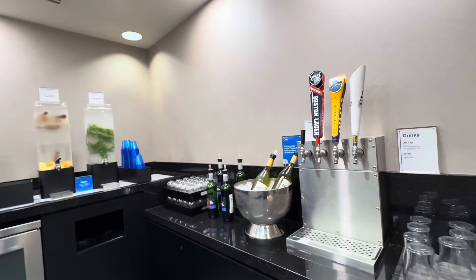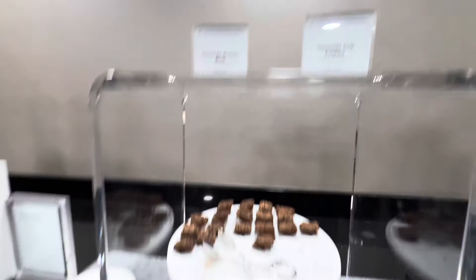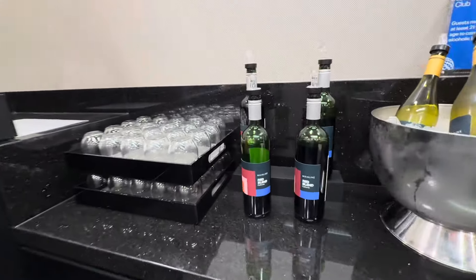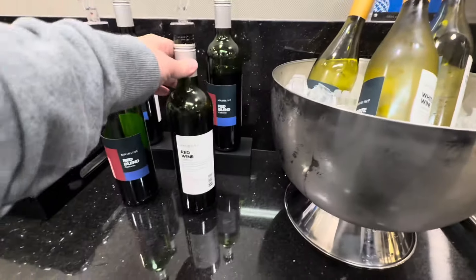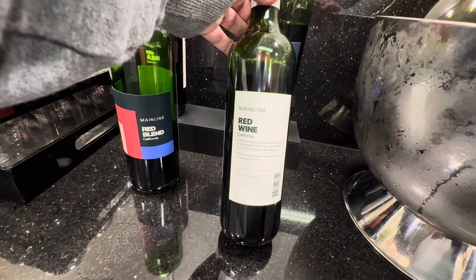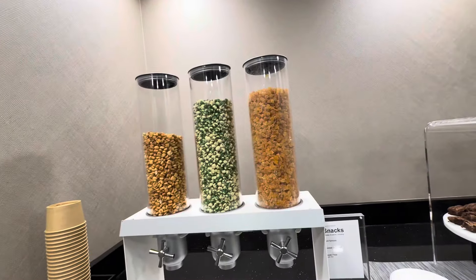That is something I've not seen before. Some waters, chocolate brownie bites, chocolate chip cookies. Here is Mainline Red Blend and Mainline White Blend — I guess these are United's house wines. They're made by Camelot Vineyards and Winery — the same is true for both the red and the white. Also dried apricots, roasted corn nuts, and wasabi beans.